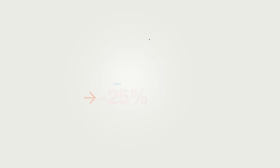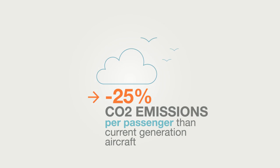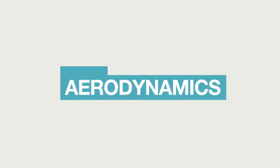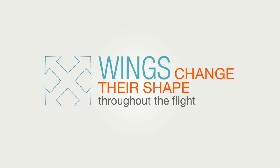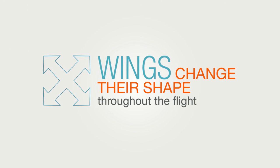A new and exclusive engine with the lowest carbon emissions for a greener planet. Optimized aerodynamics with nearly all-composite 32-metre wings that change their shape throughout the flight to reduce wind drag.